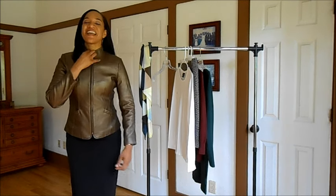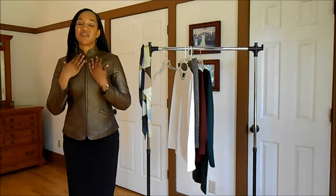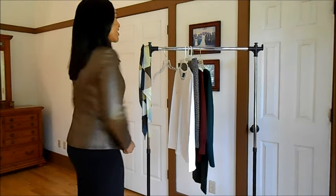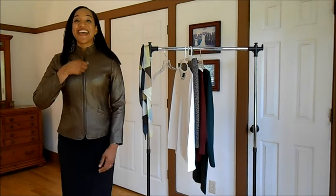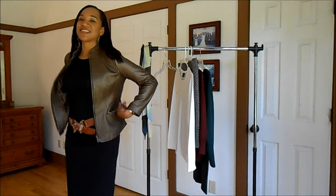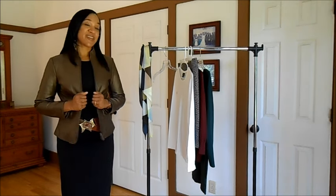I'm going to zip it up so you can see. It has a biker neckline, or a mandarin collar if you will. And the back fits nicely. It also has pockets on the side, which I really like. So yeah, I thought this was a great deal for $8.